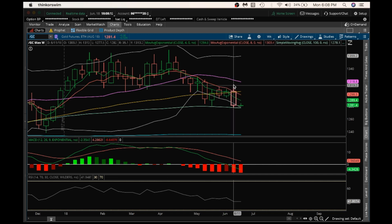What bulls are going to have to do is break this high here at $1,313, at the $1,300 psychological level, to show that we're going to get any type of momentum here on this weekly at this point.